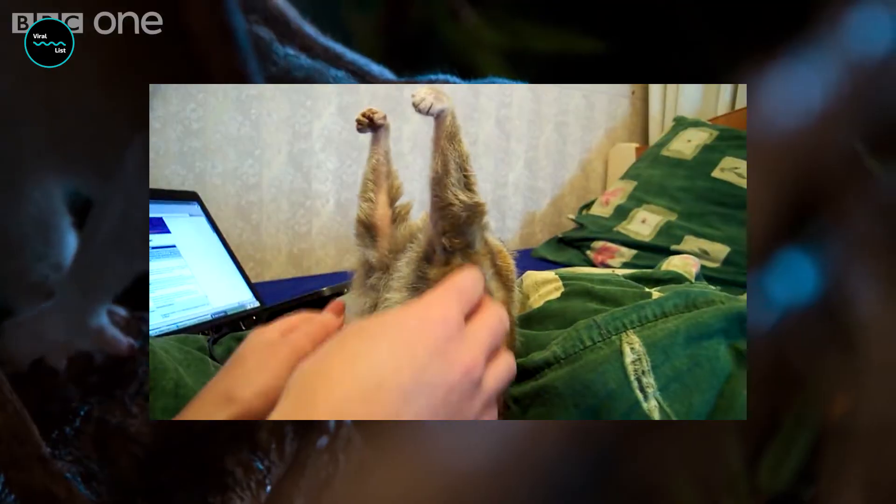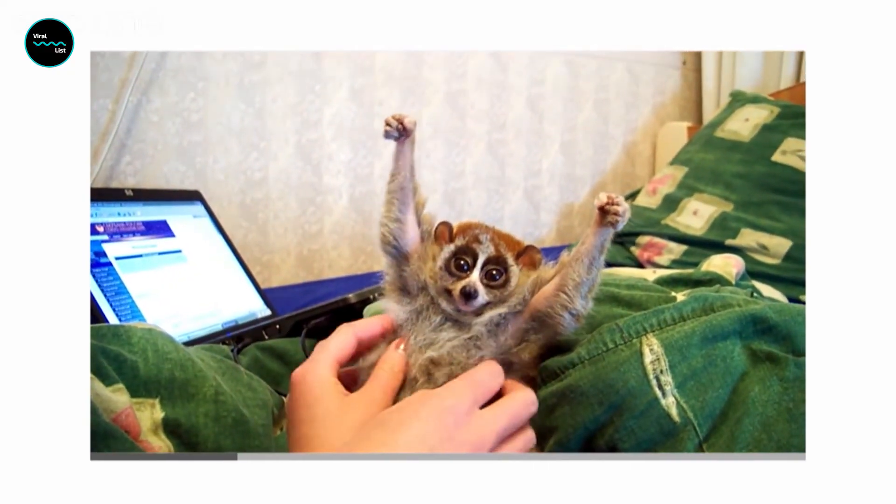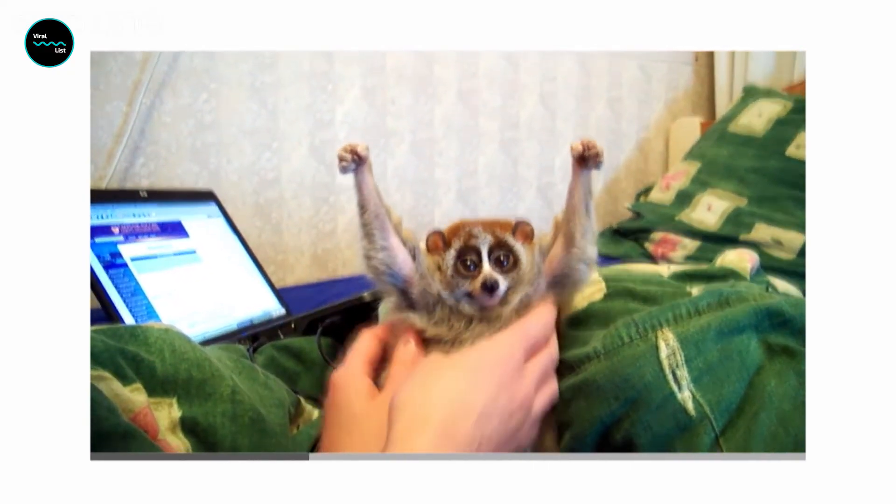Slow lorises are also one of the only nocturnal primates in the world, meaning they sleep during the day and are active at night. They're masters of disguise, with the ability to stay perfectly still for hours on end, making them almost invisible to predators.